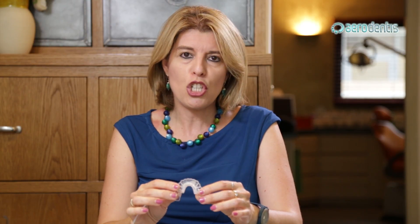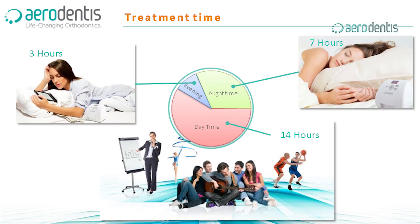The big advantage for the patient is the fact that the patient needs to wear the appliance for only 10 hours — meaning during the night. They're excited. It's something that is revolutionary in orthodontics in general.